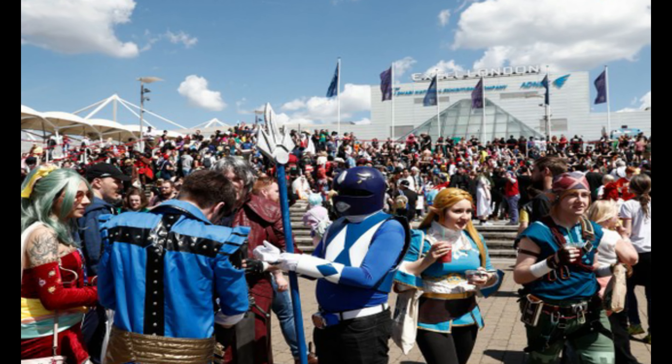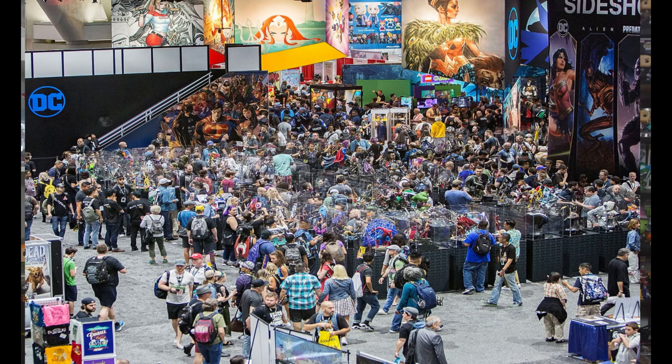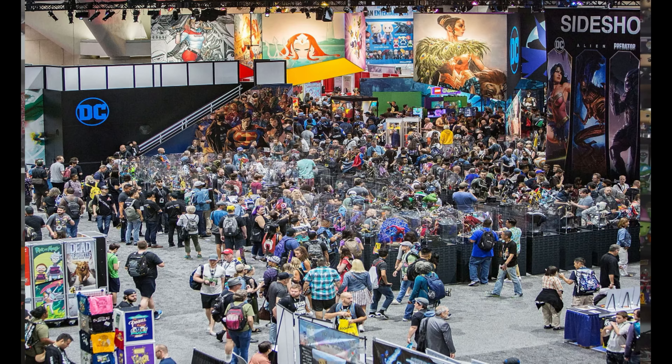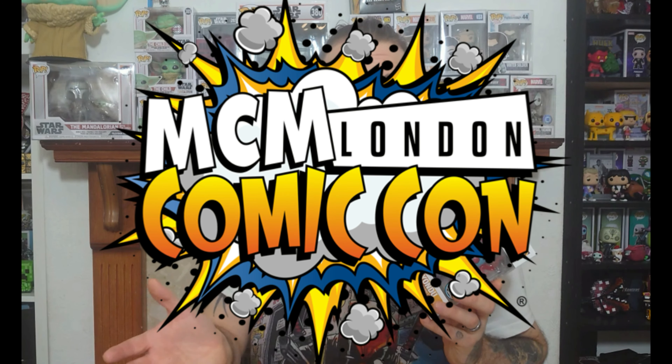This is a special release — it is the second wave or version of Yondu that you can collect from the Guardians of the Galaxy series. Marvel Guardians of the Galaxy, made by Funko, and it's a special release — the MCM Comic Con stickered release version. MCM Comic Con is an awesome Comic Con, and it's exclusively released at that event.